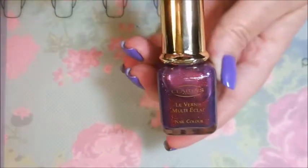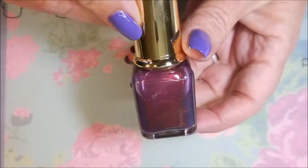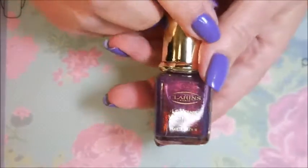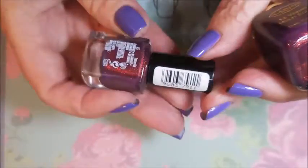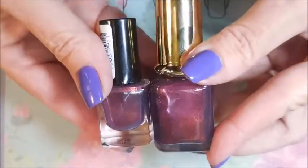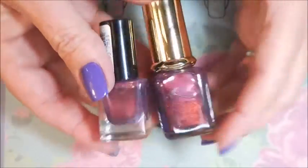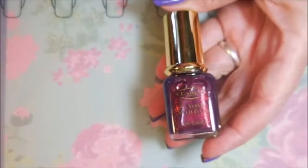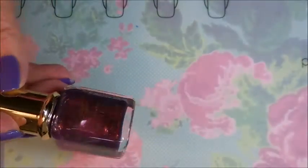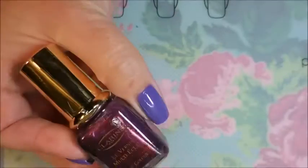This stuff goes for like a hundred and sixty dollars on eBay. I didn't pay that much — I did pay probably more than I've ever paid for a nail polish, but not that much. It just doesn't look like all that, does it? They say the Max Factor Fantasy Fire is similar, and it really is very similar. On camera you really can't tell much of a difference, but I wanted to share that with you.